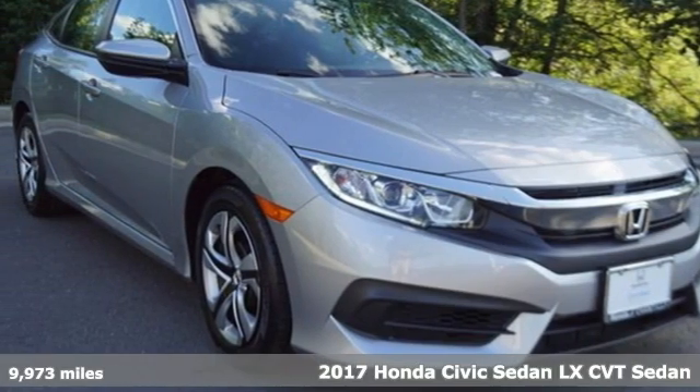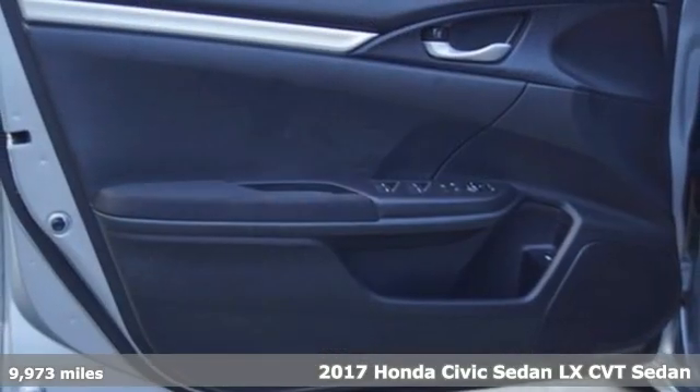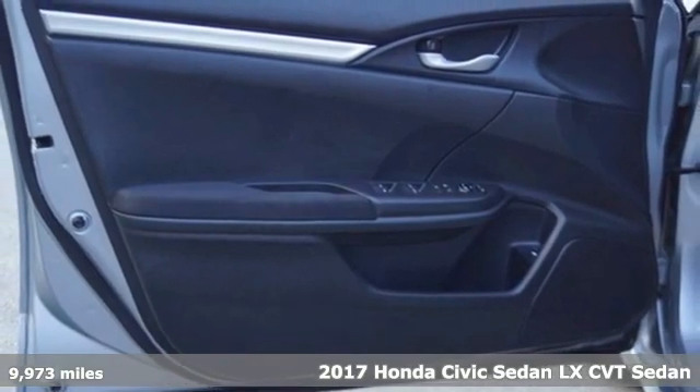It's a 2017 Honda Civic Sedan. The Energetic Civic makes the destination less important than the journey.